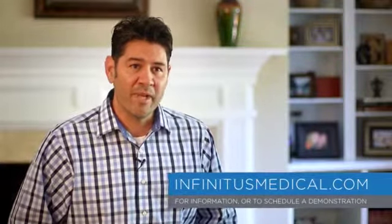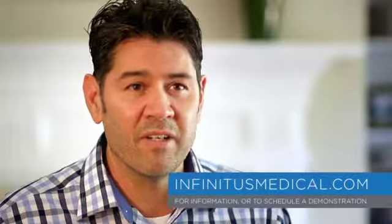Visit InfinitusMedical.com today to request more information or to schedule a demonstration of the value and benefits of the ION ESPS system.